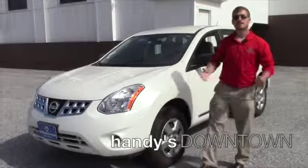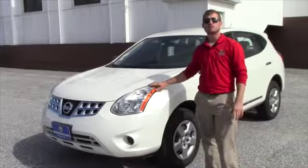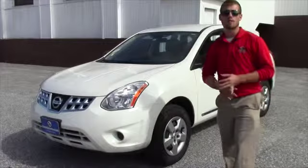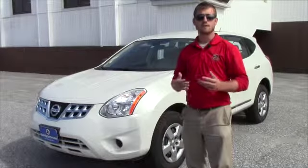Hello, Jamie. My name is Terence. I'm here at Handy's Downtown Used Cars. Just want to do a quick video for you on this nice 2013 Nissan Rogue. I want to go over a few options with you — we're going to do a quick walk around on the exterior, and then go in and show you a couple of options with this vehicle in the interior.